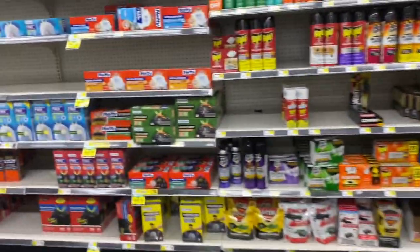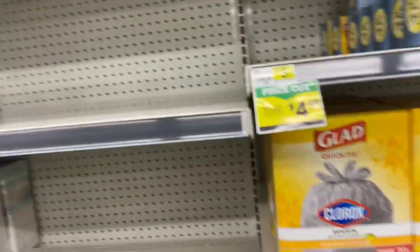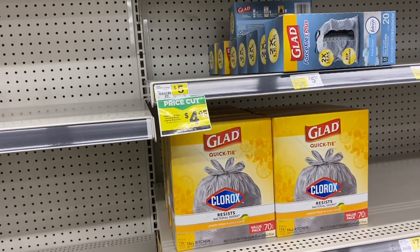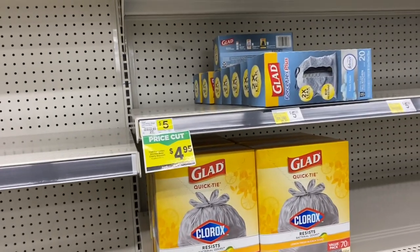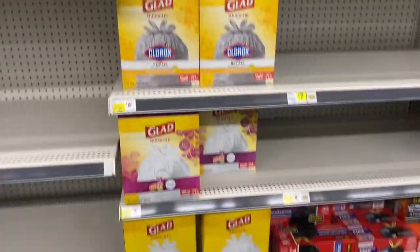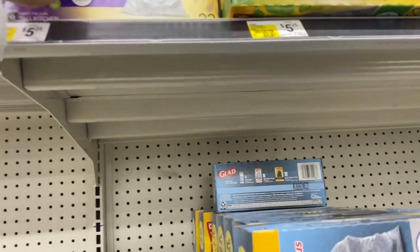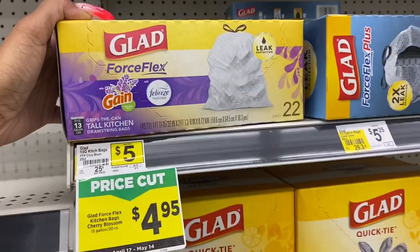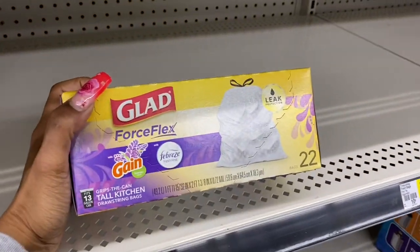I'm just getting everything that I need. I don't want to buy anything I don't need because I have enough toothpaste and all of that. I wanted to check out these trash bags — you know how buying trash bags is like the devil. We do have a Glad coupon. These are $22.00 and I do like the Force Flex, so I'm going to scan and see if the coupon works.